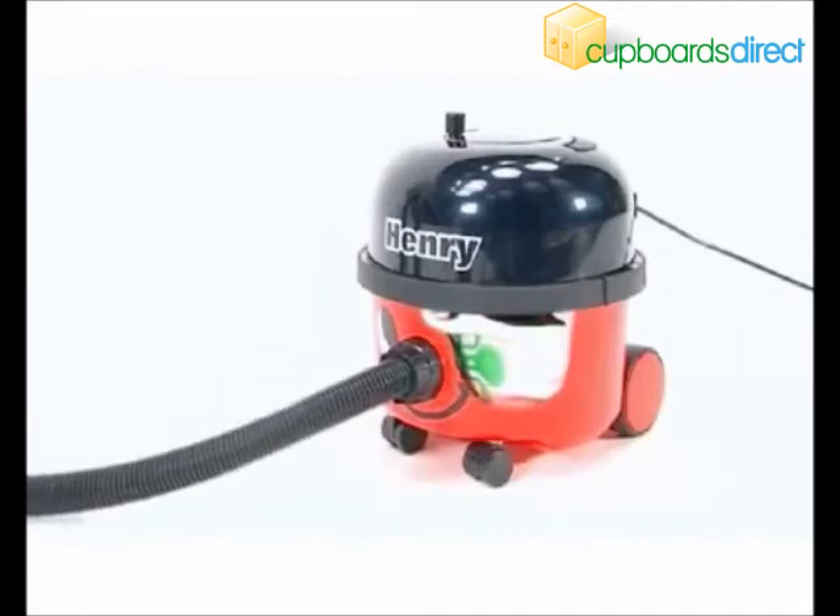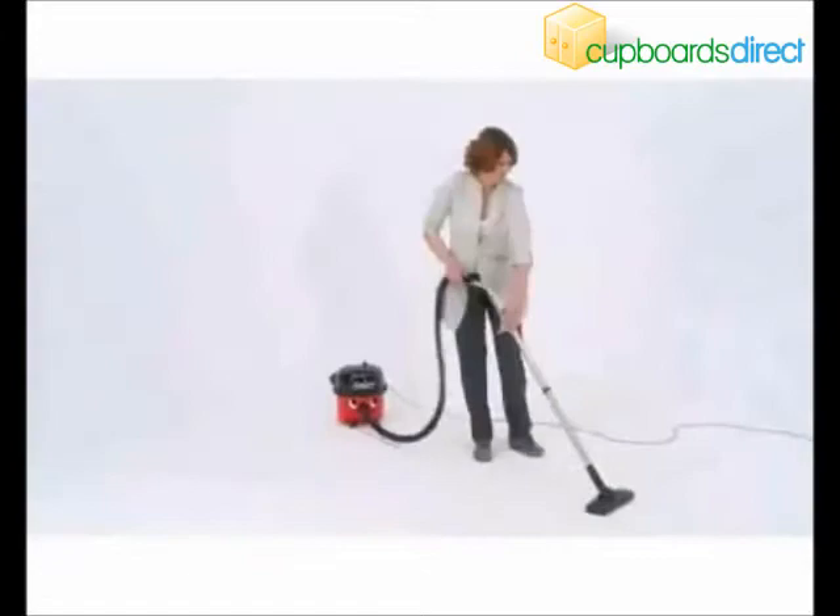Or is it the Tritex three-stage filtration and HEPAFLOW dust bags, providing exceptional performance, big capacity and clean and easy emptying.